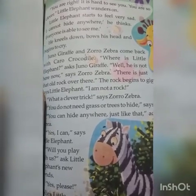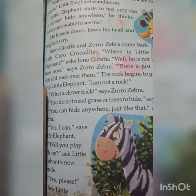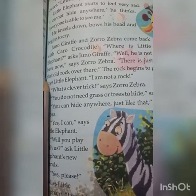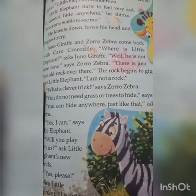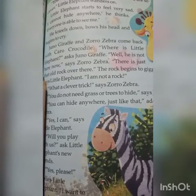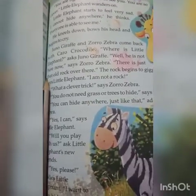Little Elephant starts to feel very sad. 'I cannot hide anywhere,' he thinks. 'Everyone is able to see me.' He bows his head and begins to cry. He felt very sad because he cannot hide anywhere and everyone is able to see him. So he began to cry.